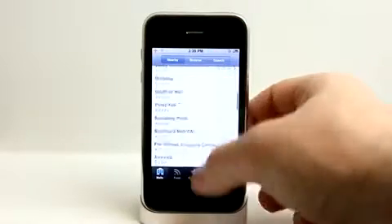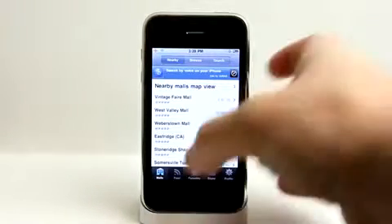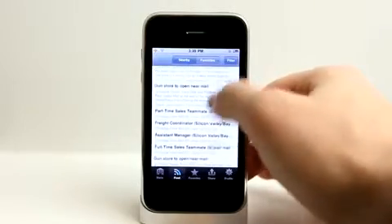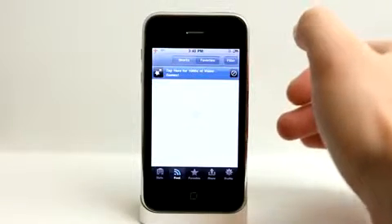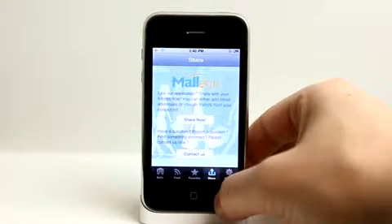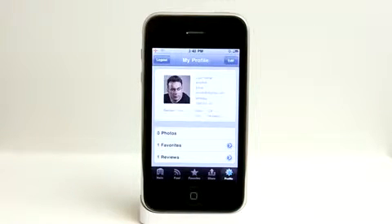If you find yourself traveling or know someone who wants to go to a mall, you can tell them to download this application and they'll have all the information they need. You can also view a feed of nearby news and different things, and filter that information. In your favorites section, anything you've favorited will show up there. You can share this application easily, and view your profile to see all photos, favorites, and reviews you've posted.